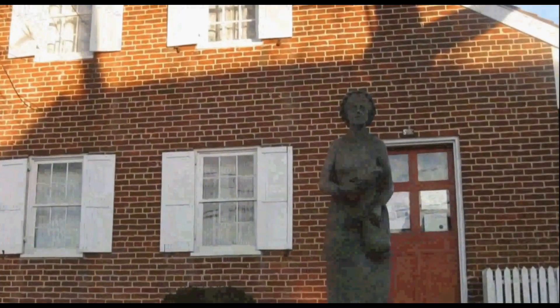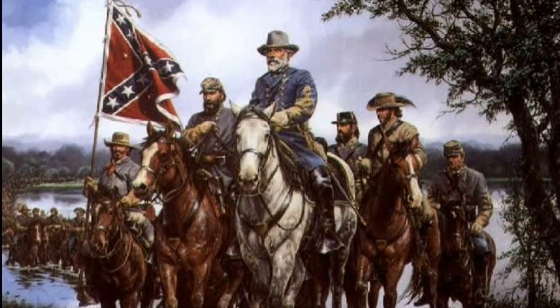Of course, everybody knows Gettysburg is known for the Battle of July 1863. It was a Union victory that stopped Confederate General Robert E. Lee's second invasion of the North. More than 50,000 men fell during the three-day battle, making it the bloodiest battle of the American Civil War — a scale of suffering never seen before or since on American soil.